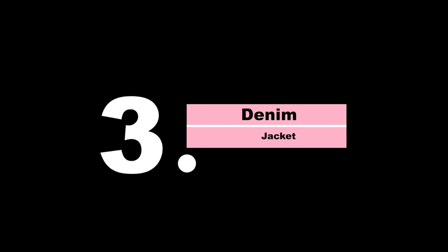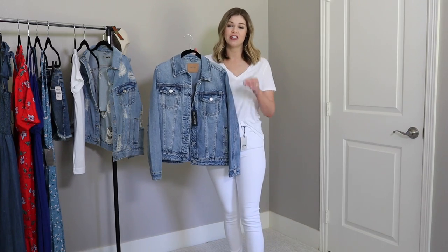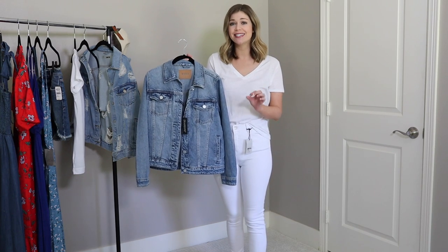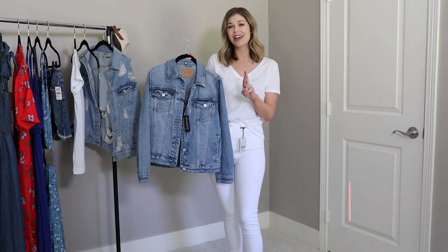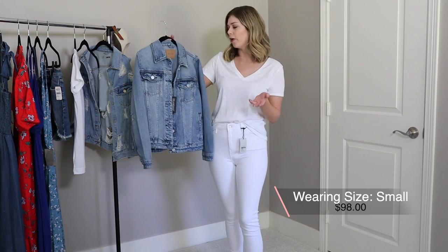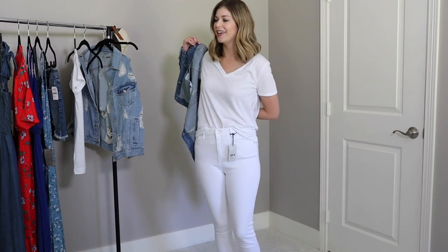For spring basic number three we have a denim jacket. I picked up this one from the brand Blank NYC and it was my favorite on the entire website. When I got it, it wasn't on sale, but right now as I'm filming it is on sale — hopefully still on sale and not sold out when this video goes up. It is the perfect wash, perfect amount of distressing, good fit — I'm wearing a size small — and one of my favorite details is the matte silver buttons.